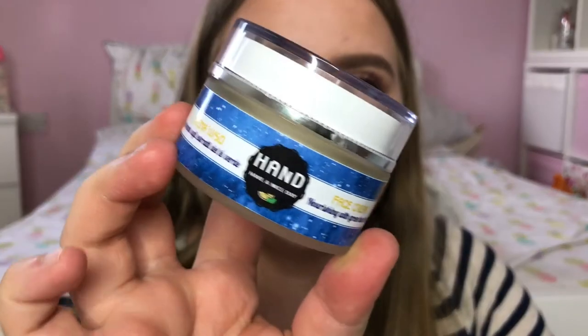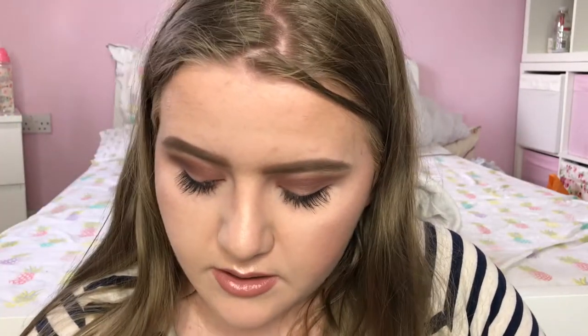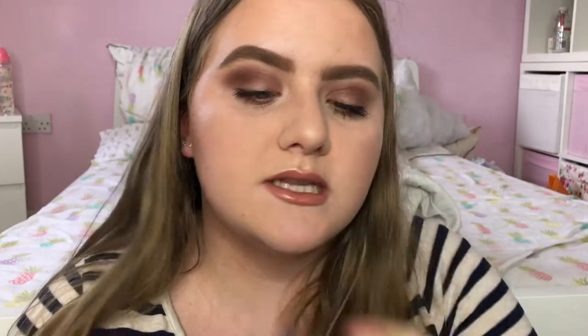Next I have a few things from a brand called Hand, which is short for Have a Nice Day Beauty — they are an Italian brand. Their range is available on Love Me Beauty and I will leave a link in the description. They sent me their night cream and also their just normal face cream which you can use in the day. I haven't used either of these yet but I'm really looking forward to them as I'm really into skincare at the moment.